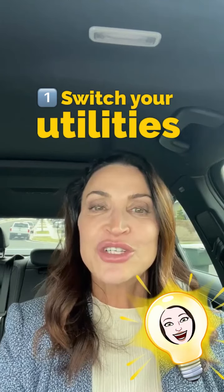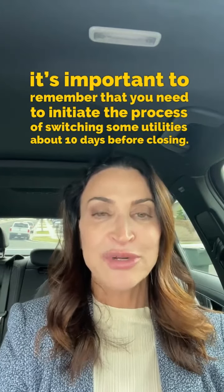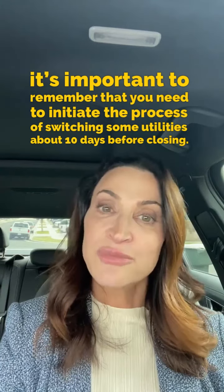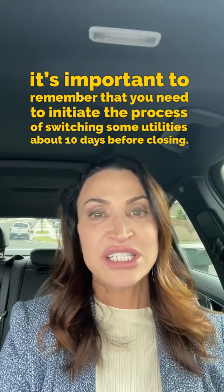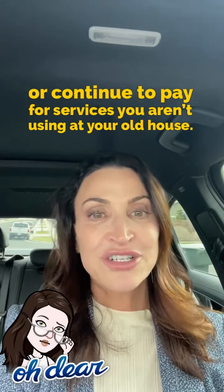Number one: switch your utilities. While this won't get missed for long, it's important to remember that you need to initiate the process of switching some utilities about 10 days before closing. If you don't, you could potentially be without a critical service at your new house, or continue to pay for services you aren't using at your old house.